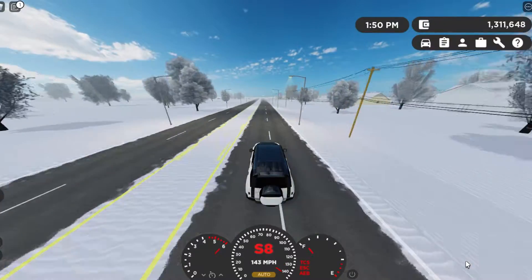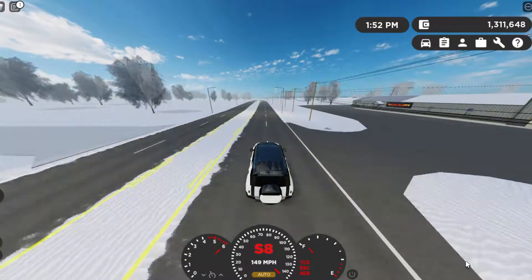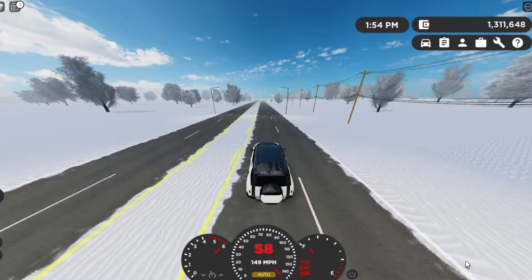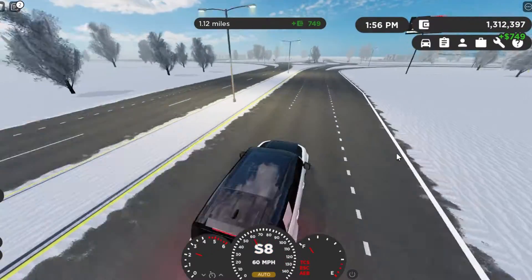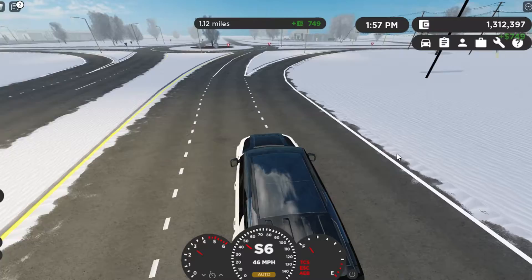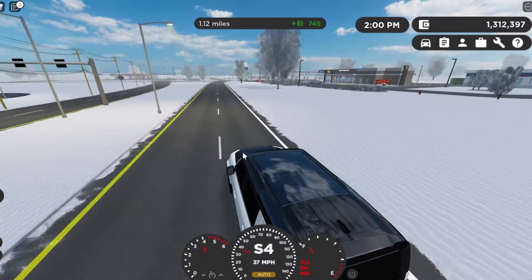Top speed on this thing is 149 miles per hour — so almost 150 — with an eight-speed transmission. That's pretty fast for an SUV like this.